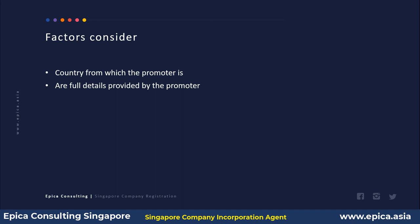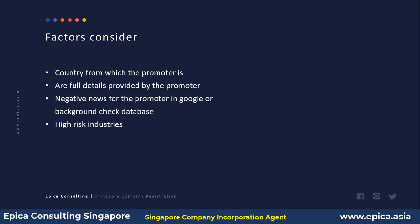The next factor is whether there is any negative news about the promoter found via Google search or background check database. Then, whether the client is in high-risk industries — each CSP has their own definition, but generally industries like precious stones, diamonds, precious metals, silver, and gold are considered high risk. The last factor is unusual business models — if a client comes with something very unusual that doesn't make commercial sense, that is also considered.